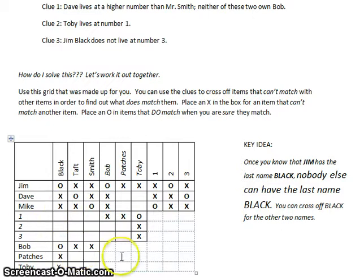The grid looks like it's not quite done yet, but I've almost got everybody matched up. All I need is to figure out: does Dave own Patches or does Dave own Toby? The clue that helps is knowing Toby lives at number one and Mike also lives at number one. Since Mike lives at one and Toby lives at one, Mike must own Toby. So Mike cannot own Patches, Dave cannot own Toby, and Dave must own Patches. And that's it.